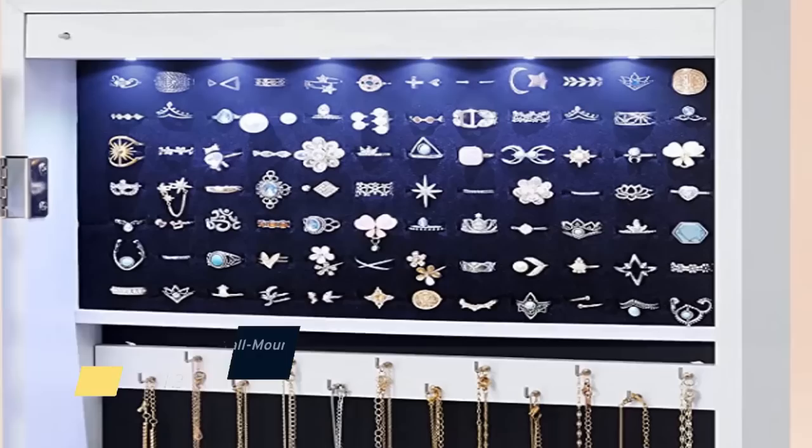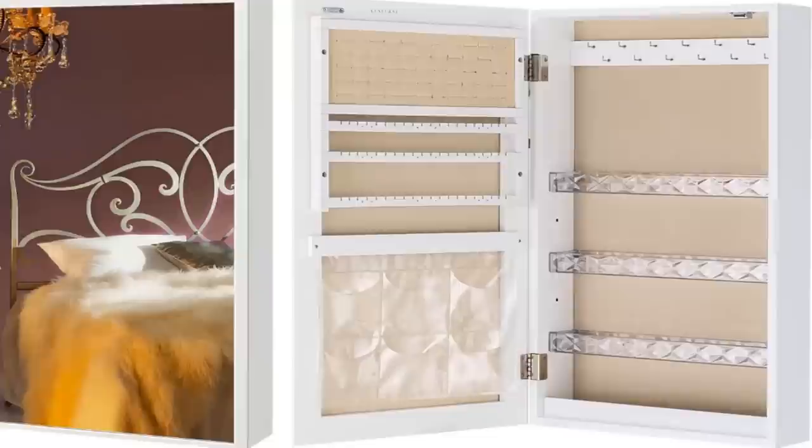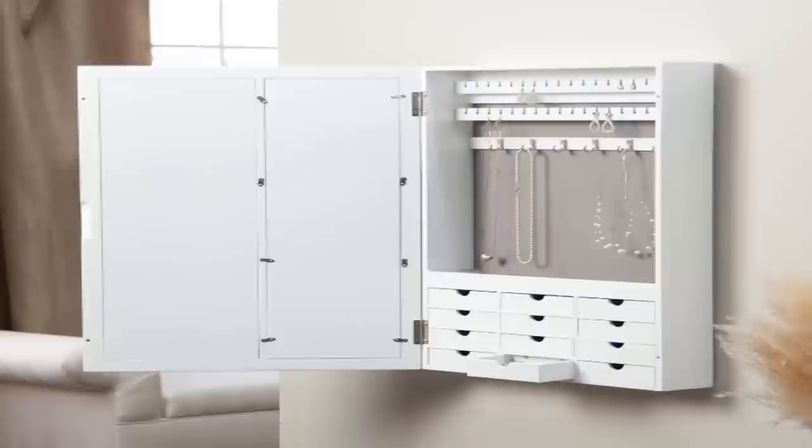Number twelve: wall-mounted jewelry cabinets are the perfect way to store your jewelry and simultaneously add a touch of style to your space. These cabinets come in a variety of styles and finishes, so you can find one that perfectly matches your decor. They also feature LED lights that beautifully light up your jewelry collection. Best of all, these cabinets have locks so you can rest assured that your jewelry is safe and sound.